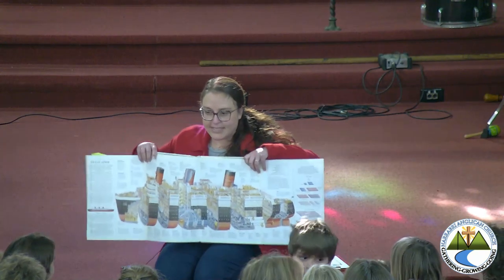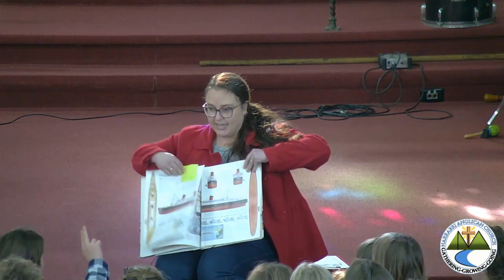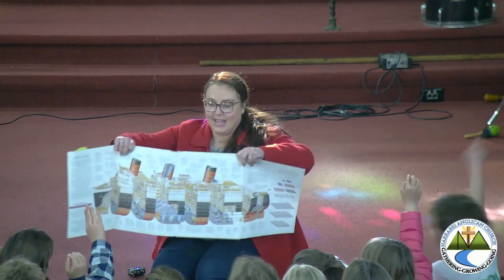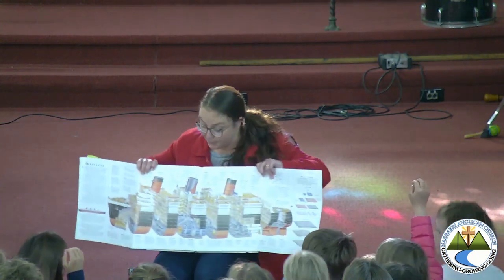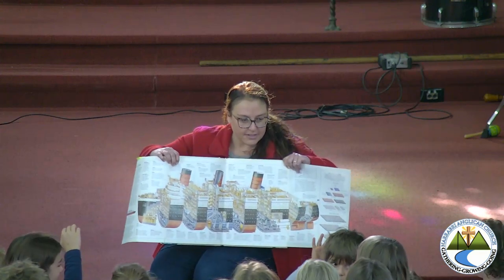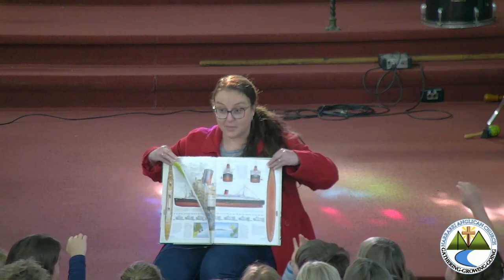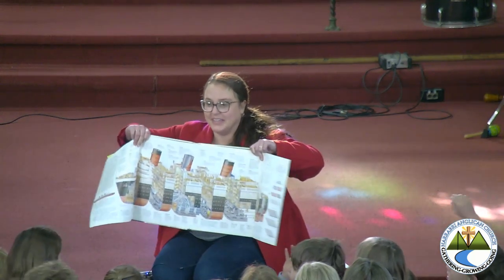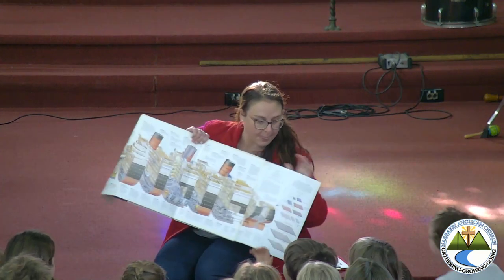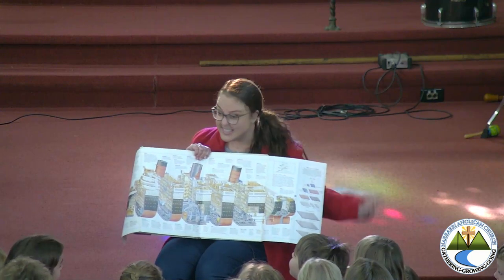Put up your hand if you can tell me something you can see in here that you couldn't see when I had it shut. I'll put it a bit closer to you all. A pool — so now we know that there's swimming pools on these. Lots of people — we couldn't see them from the outside, could we? Stores of food — great, so now we know there's stores of food. Beds. And stairs as well.